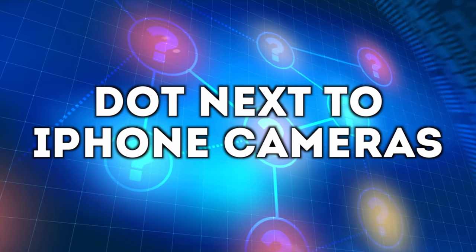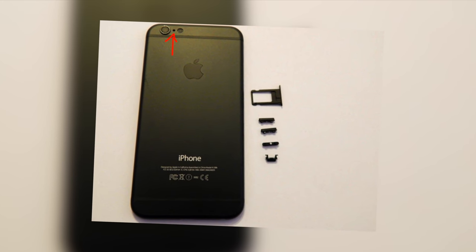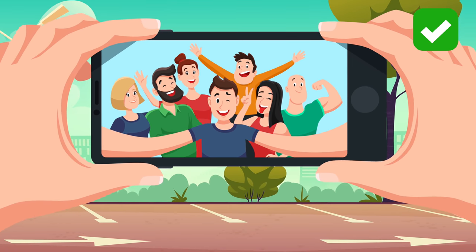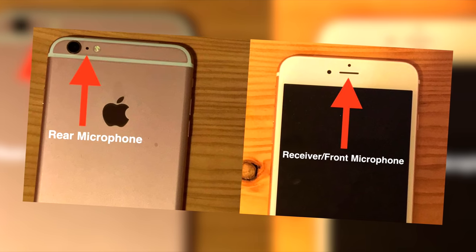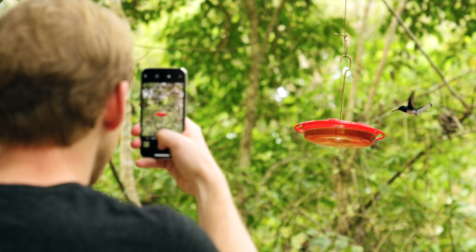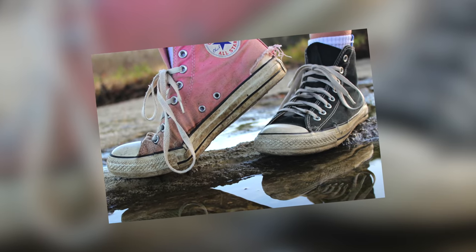Next up is the dot next to iPhone cameras. Flip your iPhone over and you'll see the camera lens, the flash, and a mysterious black dot. Really it's simple — it records audio. When you film with an iPhone the audio sounds pretty good, but on a phone call the audio sounds less clear. That's because your iPhone has two different microphones: one for phone calls and another for filming with the rear camera.